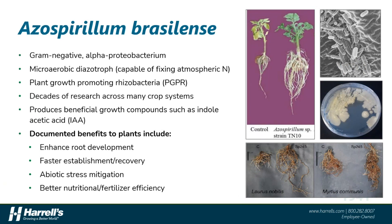Azospirillum brasilense is one of those beneficial bugs that the agricultural industry has known about for quite some time. It is a gram-negative alpha proteobacterium that has been widely studied and used as a plant growth-promoting rhizobacteria, or PGPR. Azospirillum works in two important and distinct ways. First, it can fix small amounts of atmospheric nitrogen and convert them into plant-available or usable forms. Secondly, and most importantly, the bacterium associates itself with plant roots and produces a number of beneficial compounds, most notably the root growth-promoting compound known as indolacetic acid, or IAA.